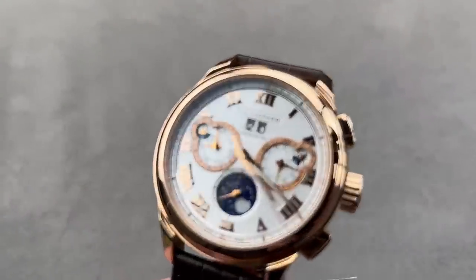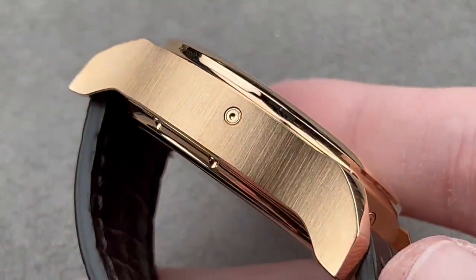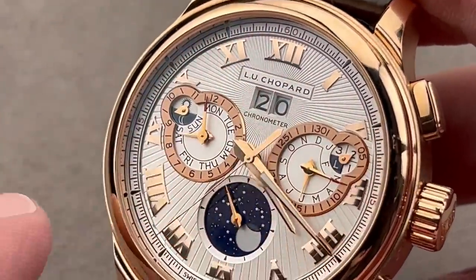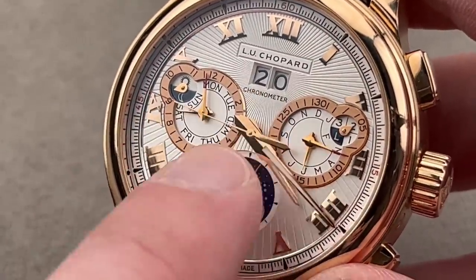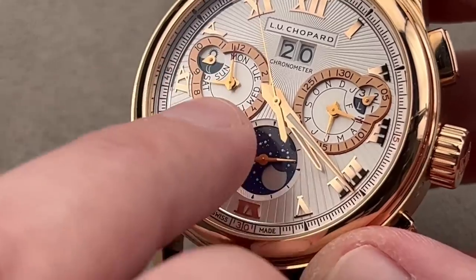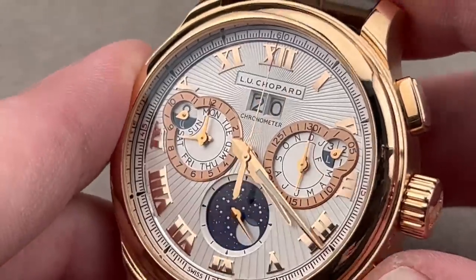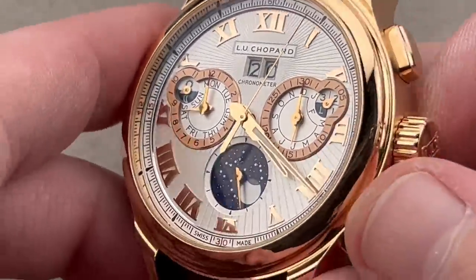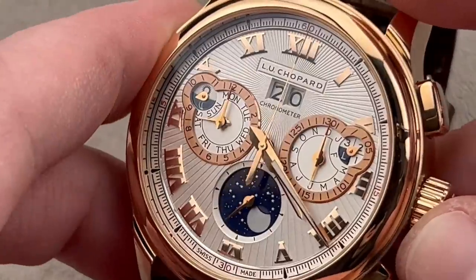Chopard, long a renowned jeweler, became a manufacturer in 1996, and 20 years later launched this — made in just 20 pieces in rose gold: the Chopard L.U.C. Perpetual Chrono. The watch is huge at 45 millimeters, but there's a lot inside. The dial is made of solid gold cut on a lathe to create a sunburst effect, emanating from the date rather than the center. We have rose gold chapter rings for AM/PM, the day, the leap year phase, and the month, plus a moon phase that doesn't just change phase — it orbits around the seconds dial. And then we have a flyback chronograph: reset and restart in rapid succession, great for timing consecutive events without having to first stop, reset, and restart separately.